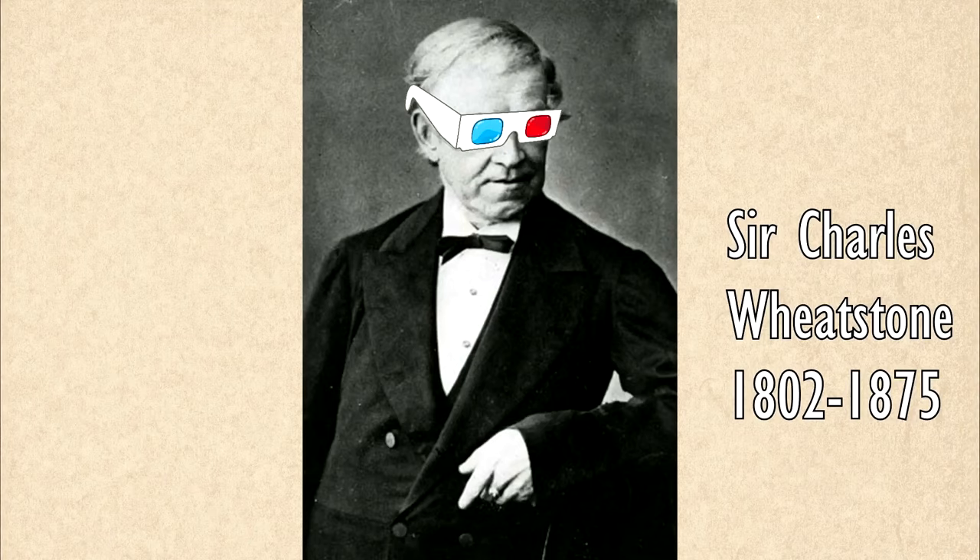So now let's go back in time to 1838 to a man known as Sir Charles Wheatstone. Wheatstone was one of the first inventors to take the already known information about stereoscopic vision and to turn it into the first three-dimensional pictures.